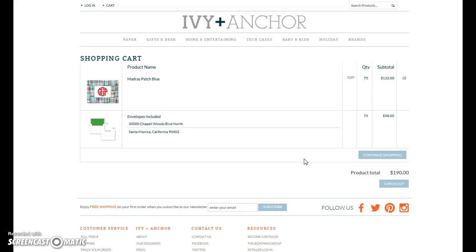It takes you to the shopping cart, and you're either done at this point, or if you have more product to purchase, then you would do so.